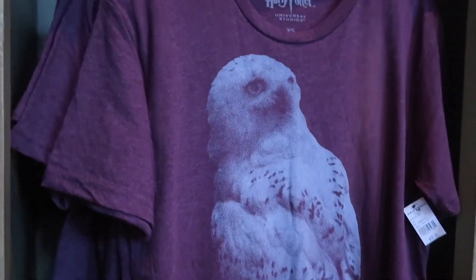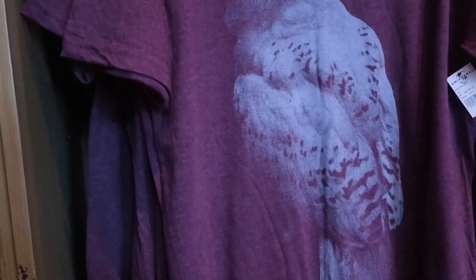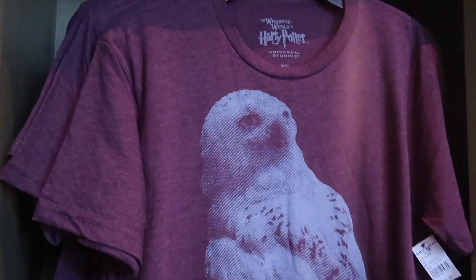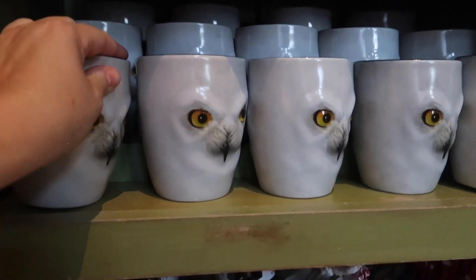This I love — this is a Hedwig t-shirt and it's like a purple, dusty rose almost, with Hedwig on it, for $35. They also have the Hedwig coffee mug for $18.95.